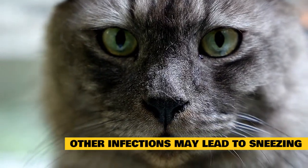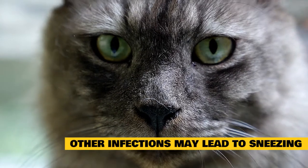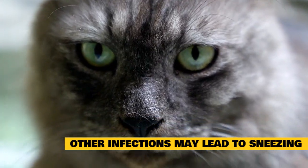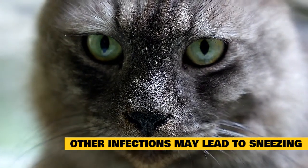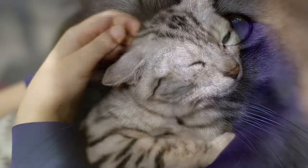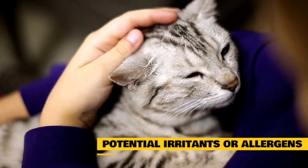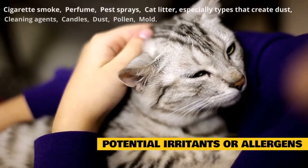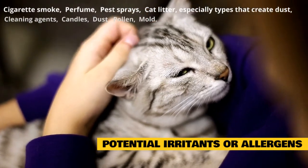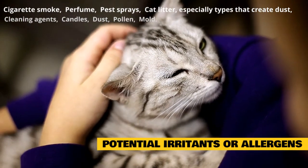Inhaled irritants or allergens: if your cat only sneezes once in a while, something may simply be irritating the nasal passages. Look for patterns in your cat's sneezing. Does it occur after you've lit the candles at the dinner table? After your cat leaves the litter box? After you've cleaned the house? These are all examples of potential irritants or allergens. Common examples include cigarette smoke, perfume, pest sprays, and cat litter — especially types that create dust.